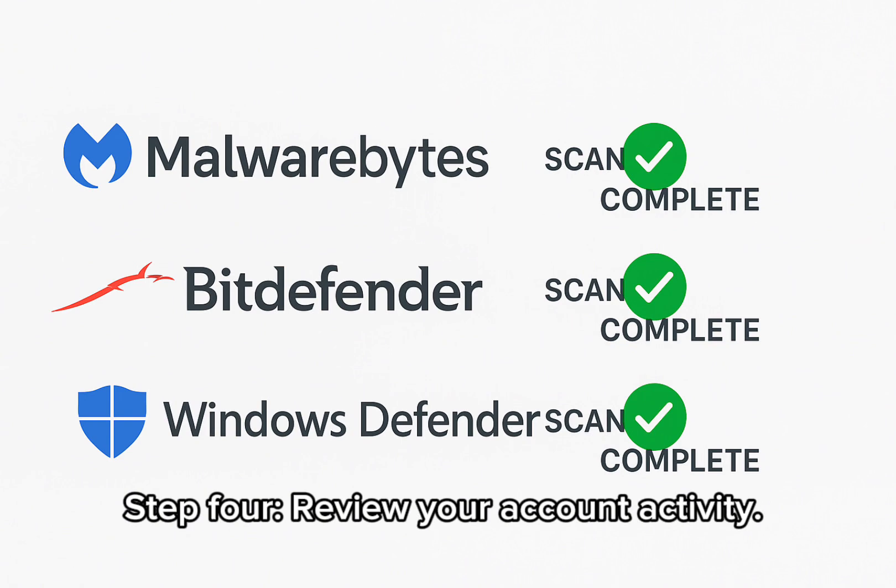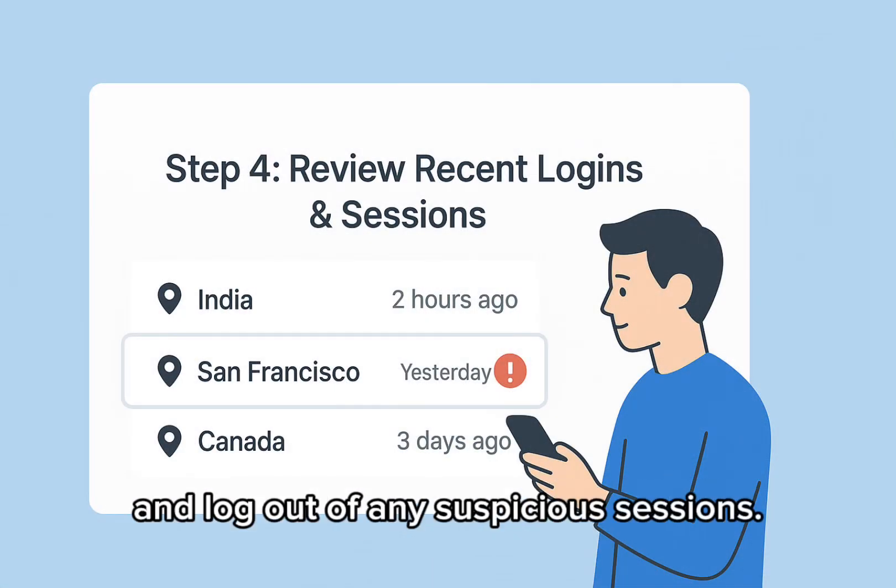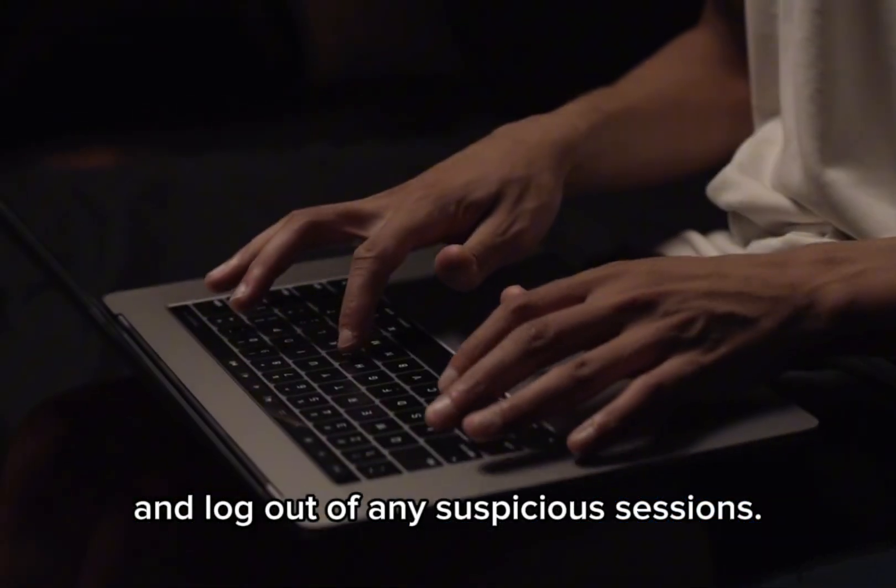Step 4: Review your account activity. Look for logins from unknown devices or locations, and log out of any suspicious sessions. Step 5.